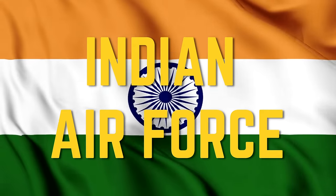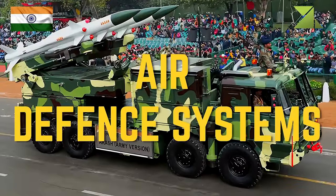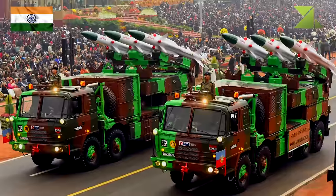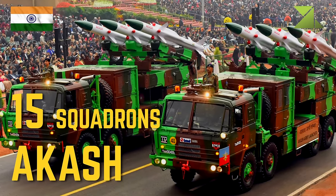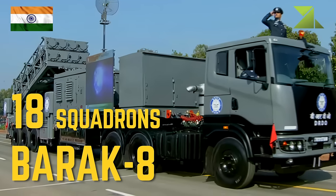Indian Air Force. Air defense systems: 15 squadrons Akash, 18 squadrons Barak 8.